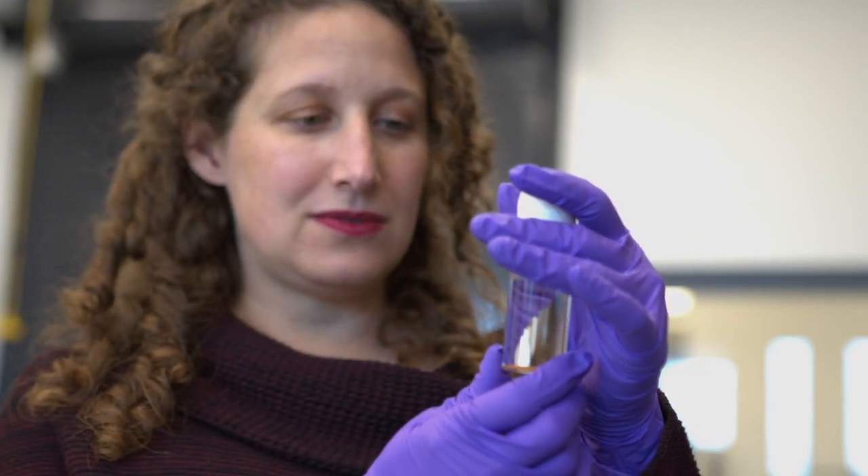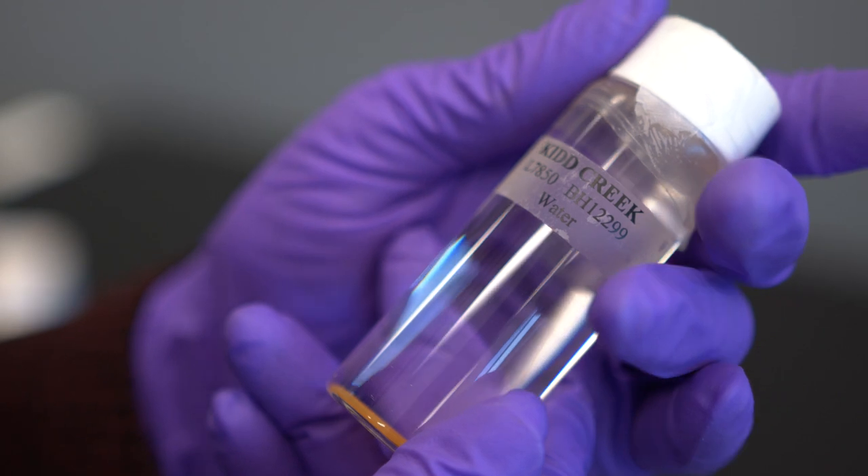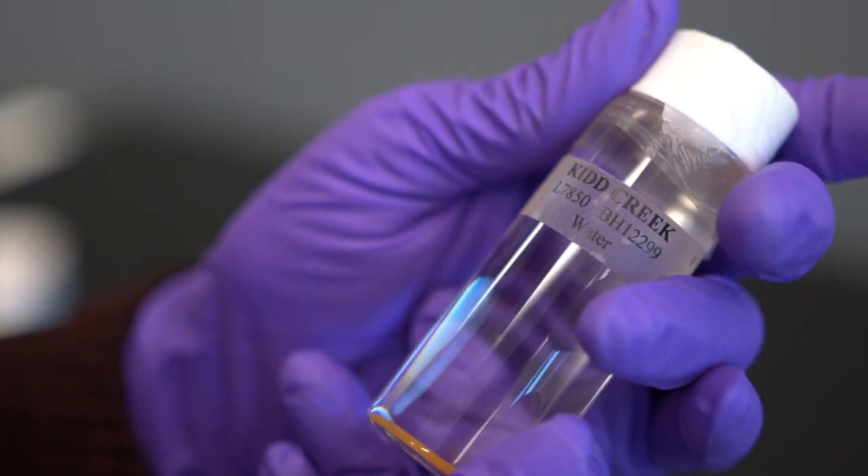Though this may look like an ordinary water sample, the water in this bottle is actually a specimen of the oldest known flowing water on Earth.